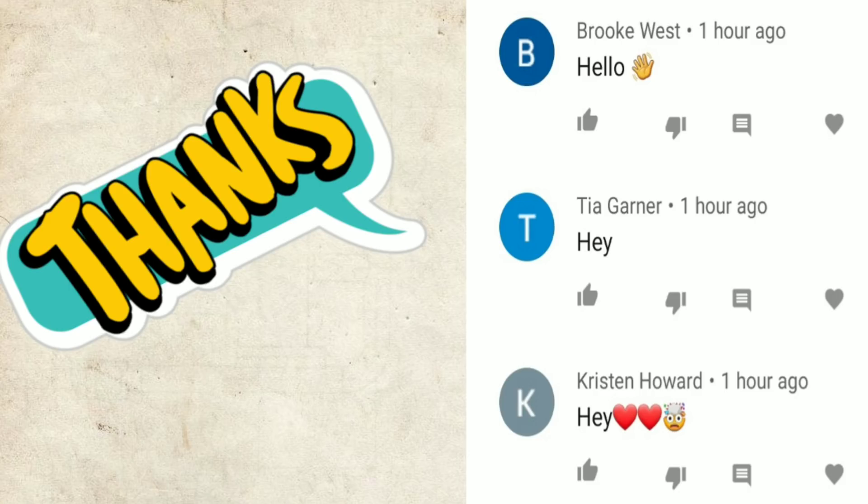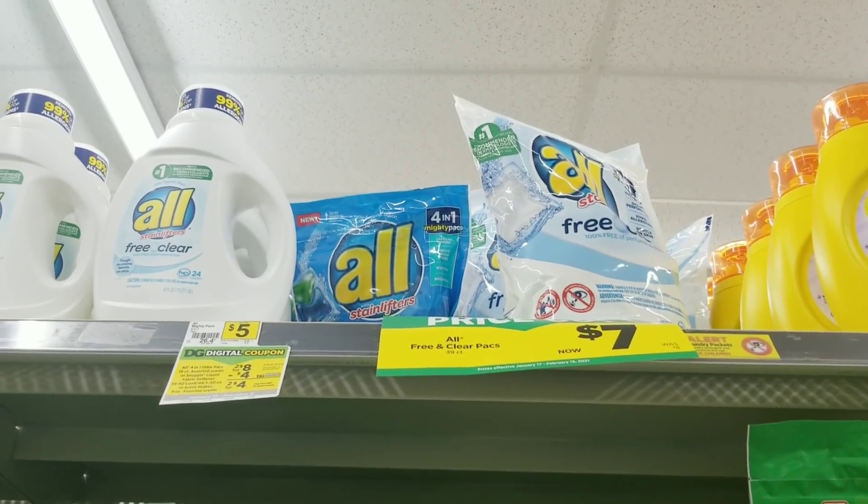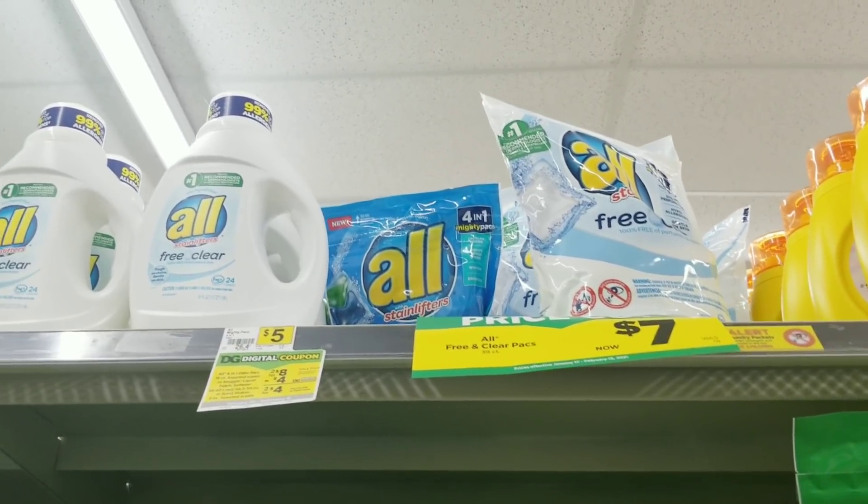Hey, I just want to give a shout out to these three people that were the first to comment on my last video. Thank you for the love and the support. All right, this is Short Mama 757 Couponer.